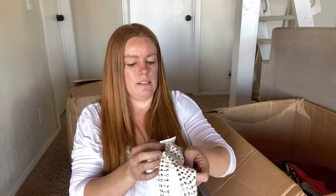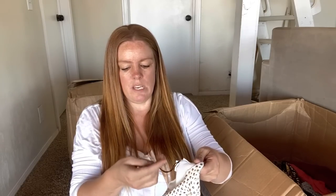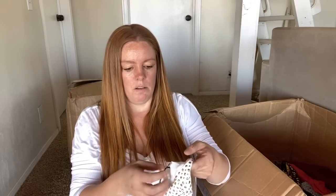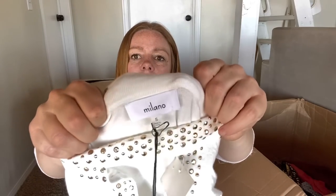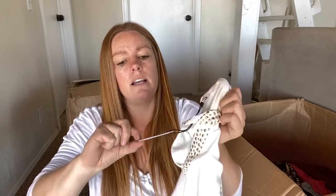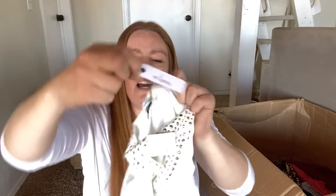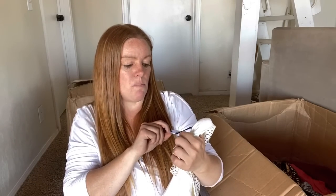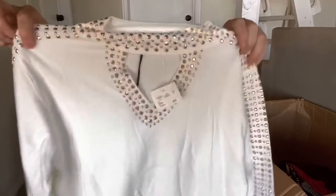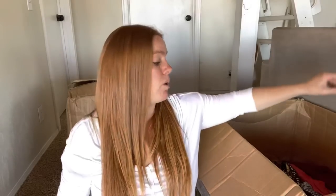This is new with tags - a brand I've never heard of, Milano by Sione. It says Milano on this tag, and then on this tag it says by Sione. I feel like I've seen Sione. There's no price on here - I can't imagine this is worth much, but new with tags. If I can get $10 for it, I will list it.